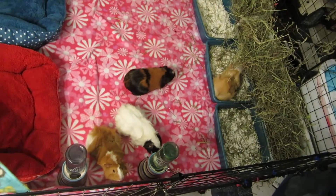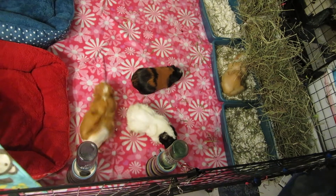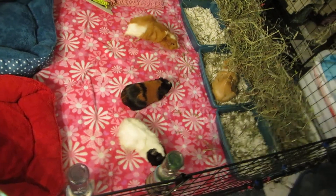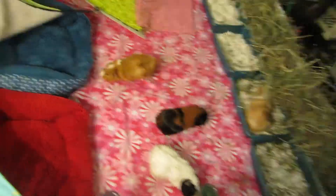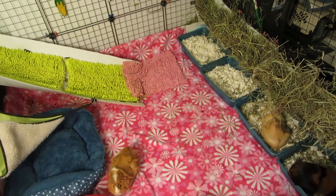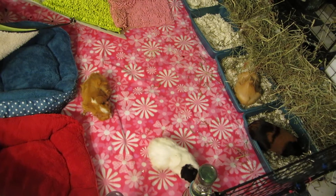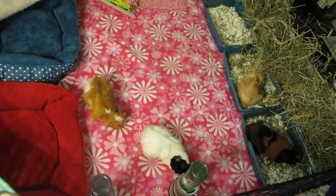My dog Dixie, a Westie, sadly has lymphoma. She's currently undergoing chemo, so that's also kept us busy trying to drive her to and from the vet every day. She's been pretty sick, going back and forth to the vet, and we have to keep a constant eye on her. But she still has some fight in her — she still likes to run around and she loves food.